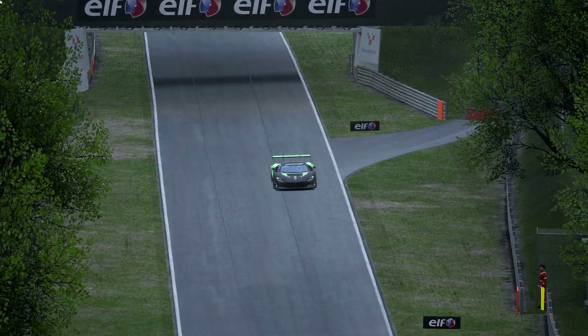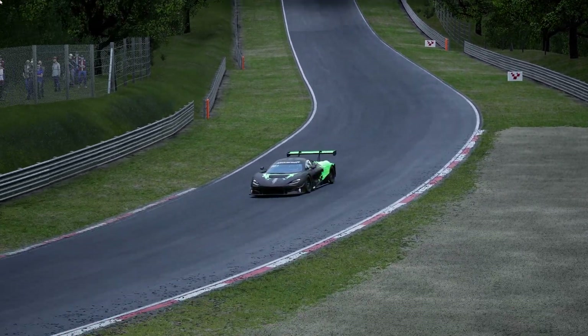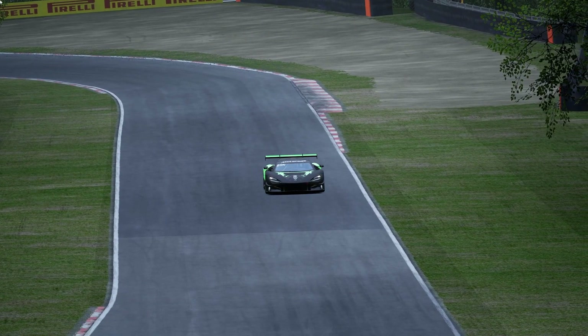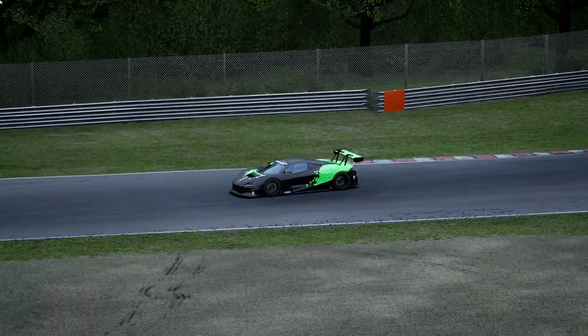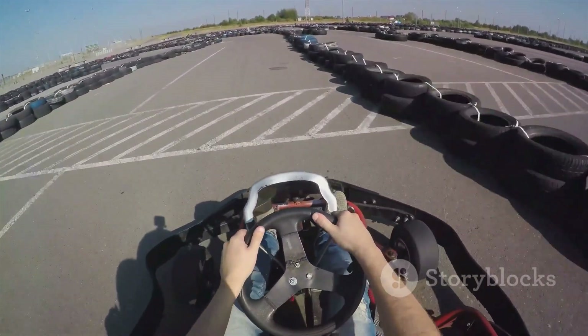So where does this leave us? In terms of consistency and average lap times, the direct drive wheelbase once again has a clear edge over the DualSense controller. It seems that once you get the hang of using a racing wheel, it can indeed make you faster and more consistent in sim racing. But that's only part of the story — we still have car control and off-track crashes to discuss.